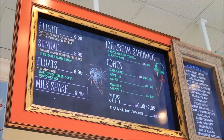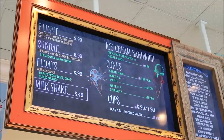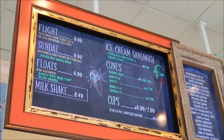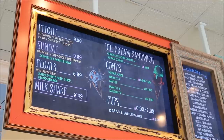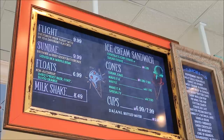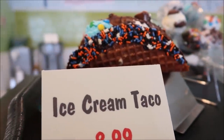They actually give you tons of samples. But if you wanted to get a whole bunch of different types of the flavors of ice creams, you can get a flight for $9.99 and you can pick up to six different flavors. That's what I'm probably going to go about doing. You can also get floats, milkshakes, ice cream cones, the works. Ice cream taco.